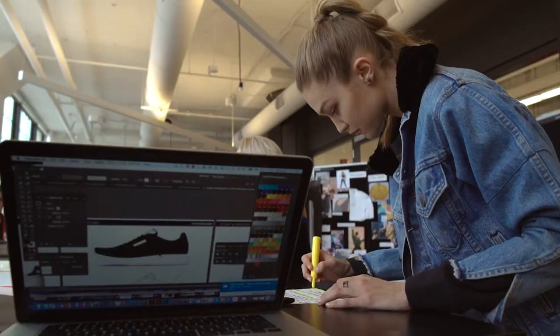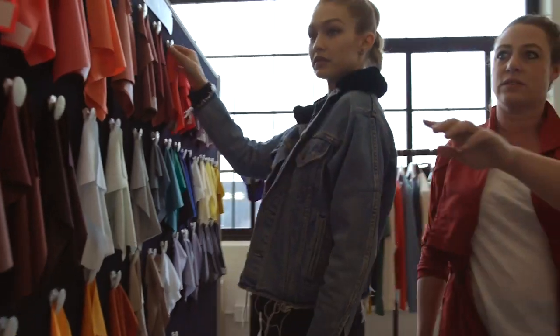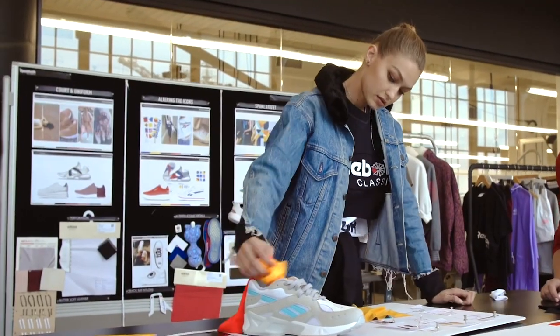The design process for this collection was a dream come true. I think if anything comes naturally to me the most in terms of what I wear, it's activewear.